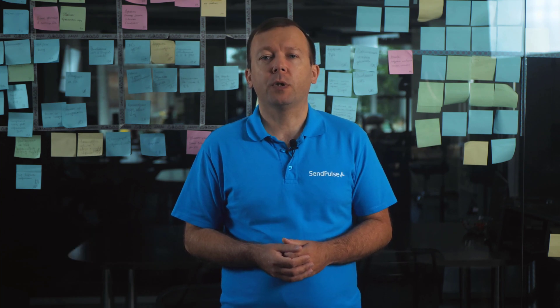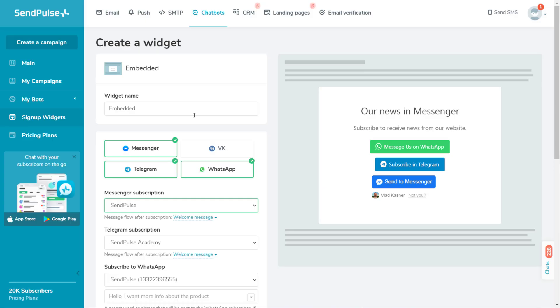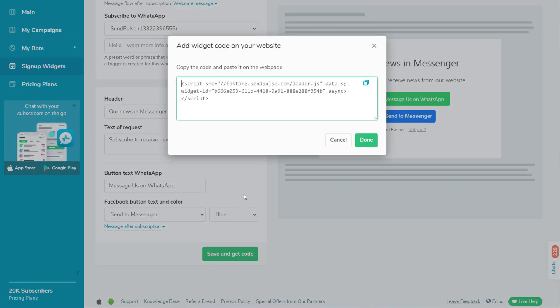I invite you to try WhatsApp chatbots if a large portion of your customers use WhatsApp. You can place a widget on your website, allowing visitors to contact you using their favorite messaging app.